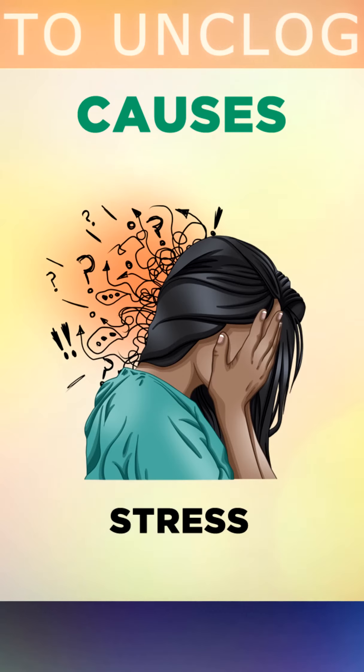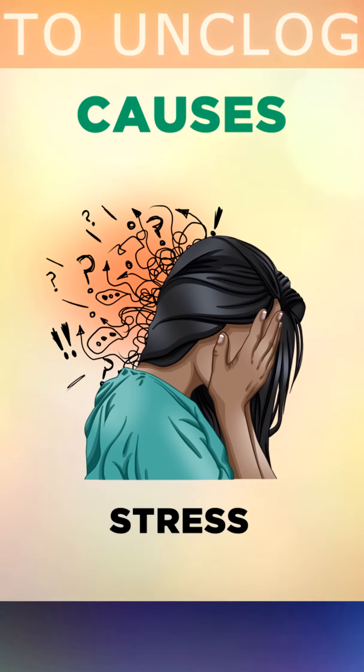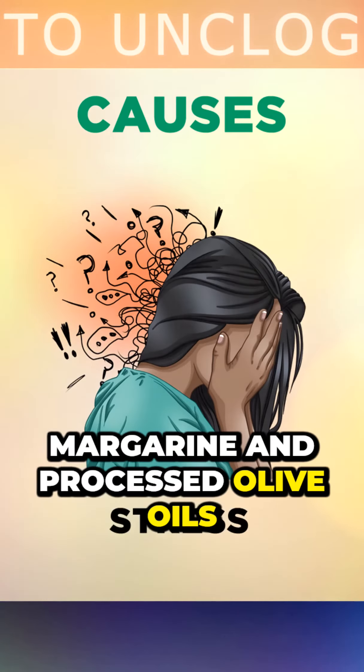Eating too many omega-6 vegetable oils can also cause inflammation in your arteries, like corn, cottonseed, canola, rapeseed, margarine and processed olive oils.